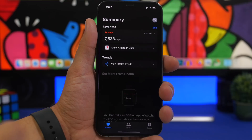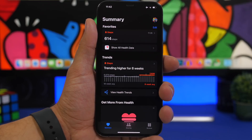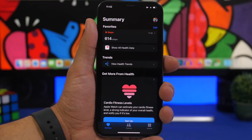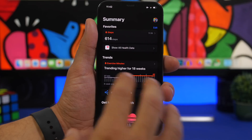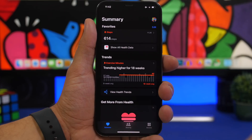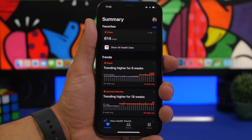We also have a new feature called crash detection — similar to fall detection on the Apple Watch. This should be a new feature for both iPhones and Apple Watches, which is really great and should actually help a lot of people, just like fall detection on the Apple Watch already has.